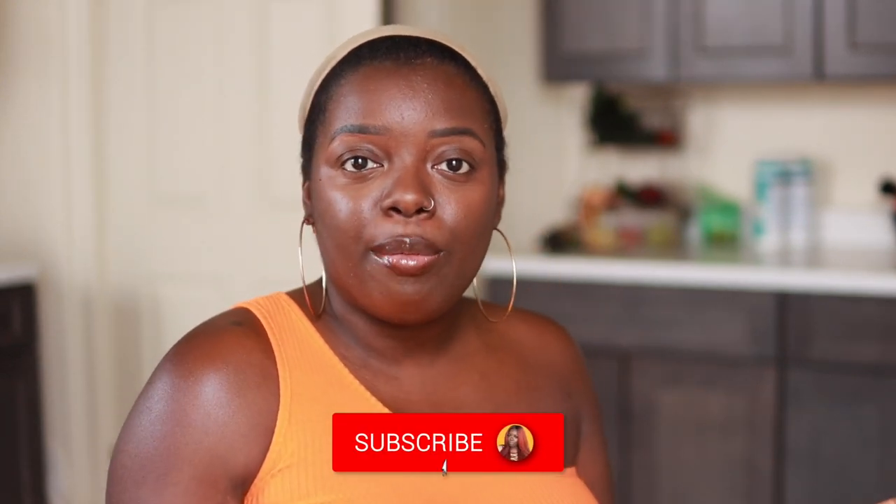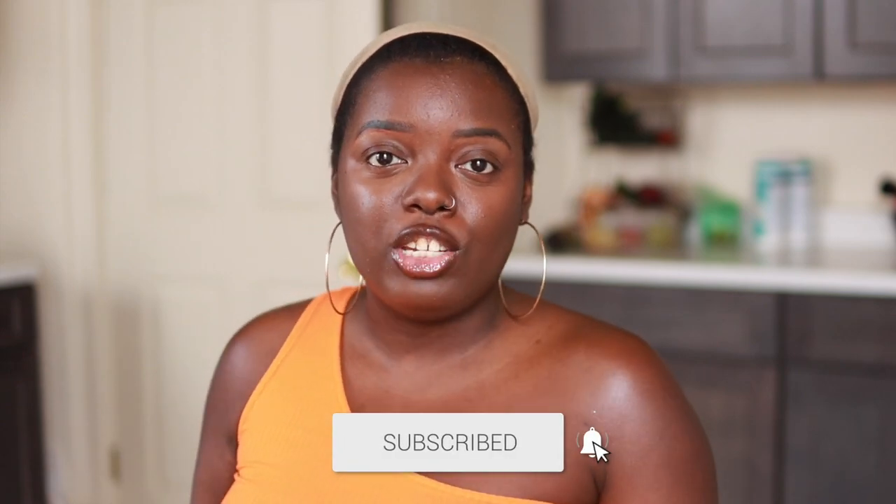Hey YouTube fam, it's your girl Gladys and welcome to Is That Your Hair? If you're new here, consider tapping that subscribe button, hit the notification bell so that you don't miss any of my upcoming videos. And if you've been rocking with me for a minute, what's up, what's good, and welcome back. Today's $20 Tuesday — a special time on my channel where I showcase super cute, yet super affordable wigs for the lovely $20 price range and below.